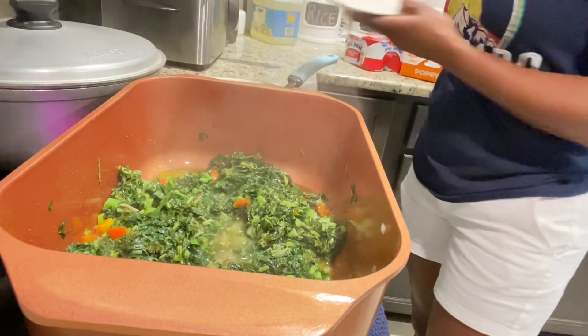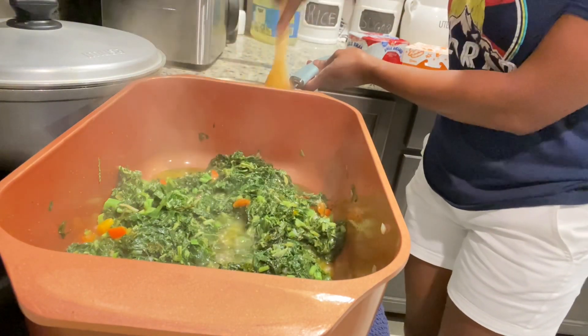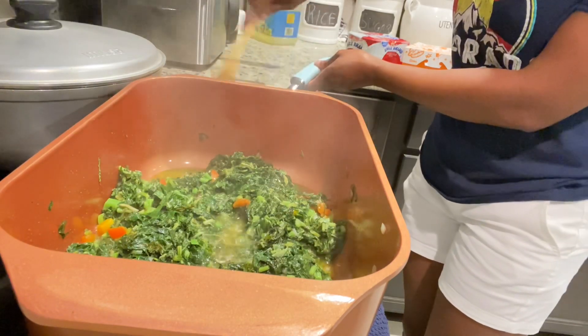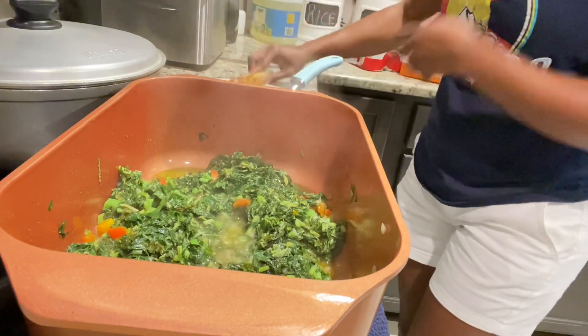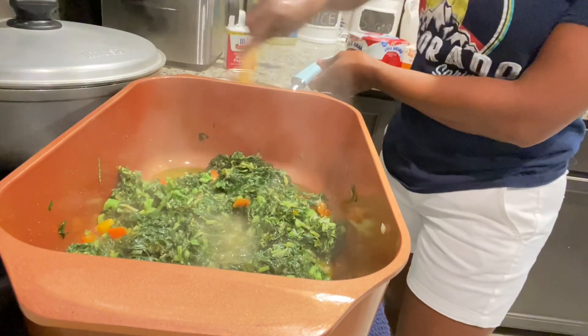Now I'm just going to cook up some saltfish, and it's the same process — I use the same things: my scallion, onion, pepper, bell peppers, scotch bonnet peppers, and then I'm just going to add a little black pepper, and that's it.